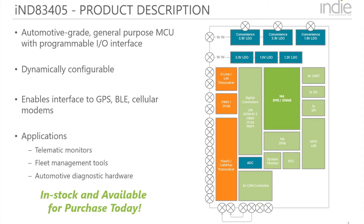It integrates all the power management and analog blocks, leading to a highly integrated, cost-effective solution. Applications include telematic monitors, fleet management tools, as well as traditional automotive diagnostic hardware.